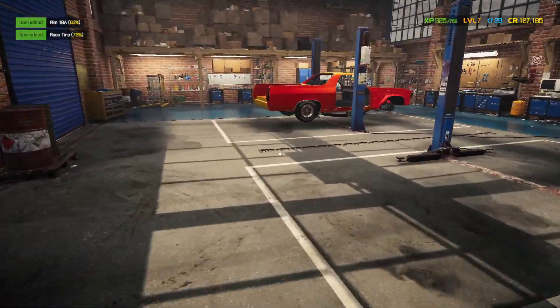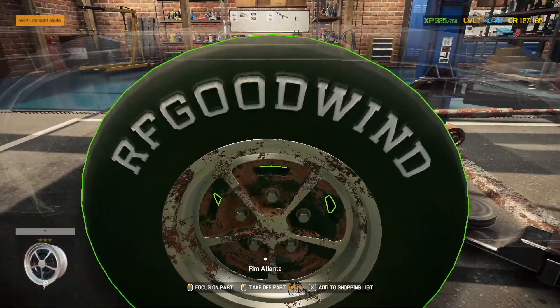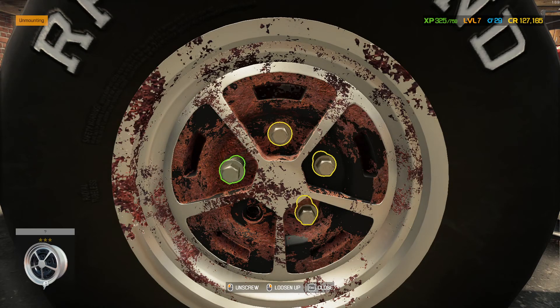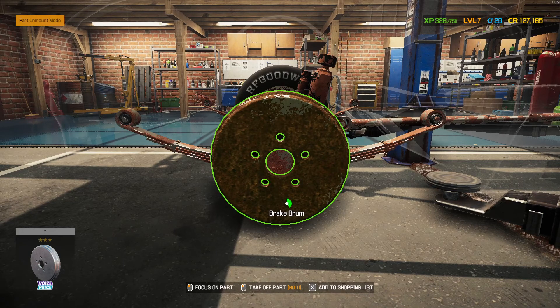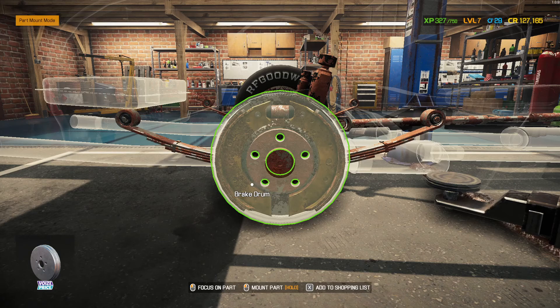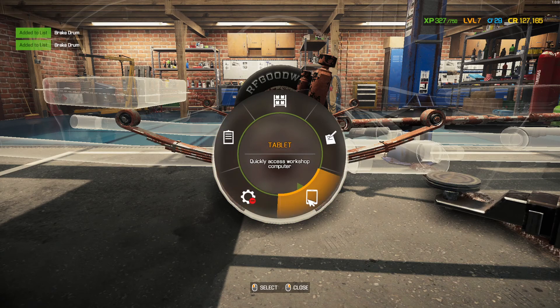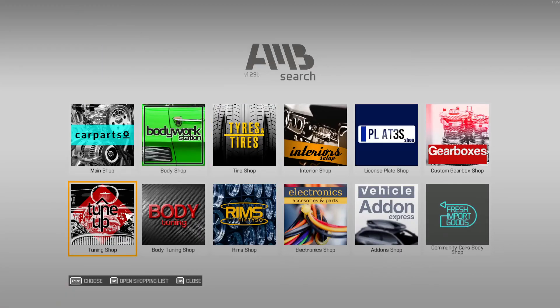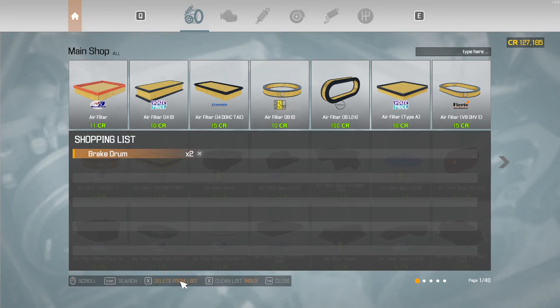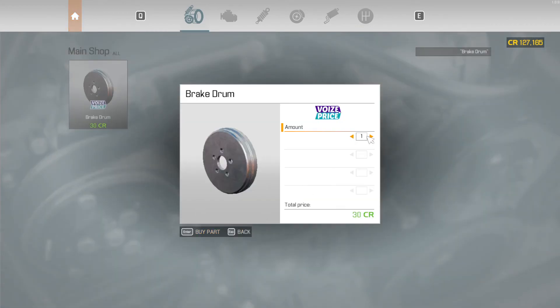I'm going to try to get a video going every week if I can. I upgraded OBS by the way. Also, brake drums — I don't think there are brake drums for it, but it would be nice. Maybe they can put that on the list of things to add.